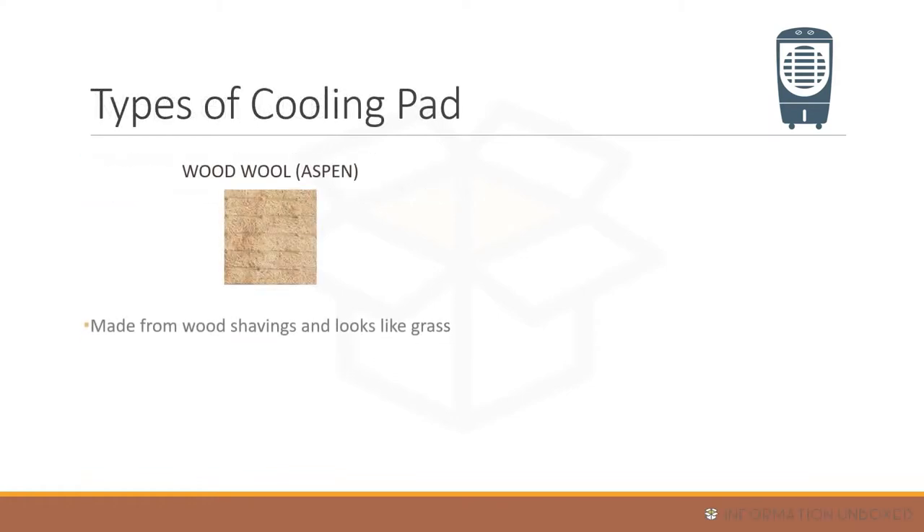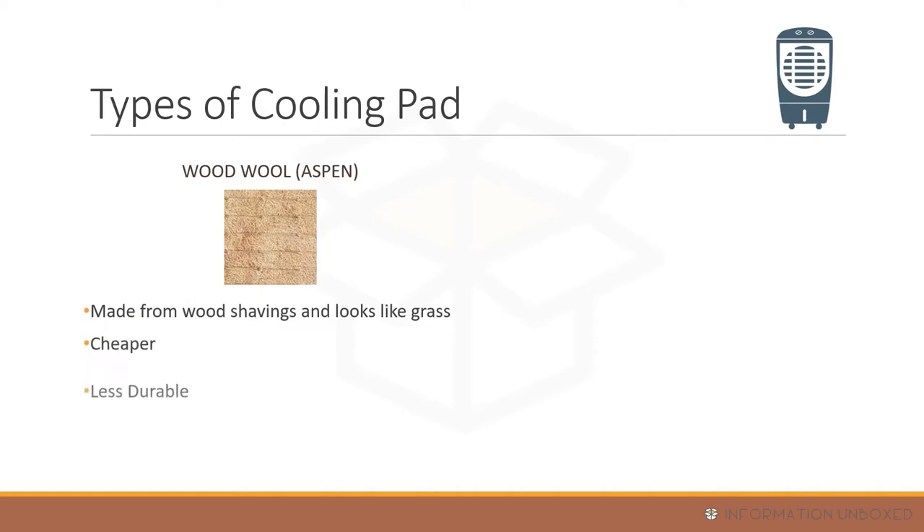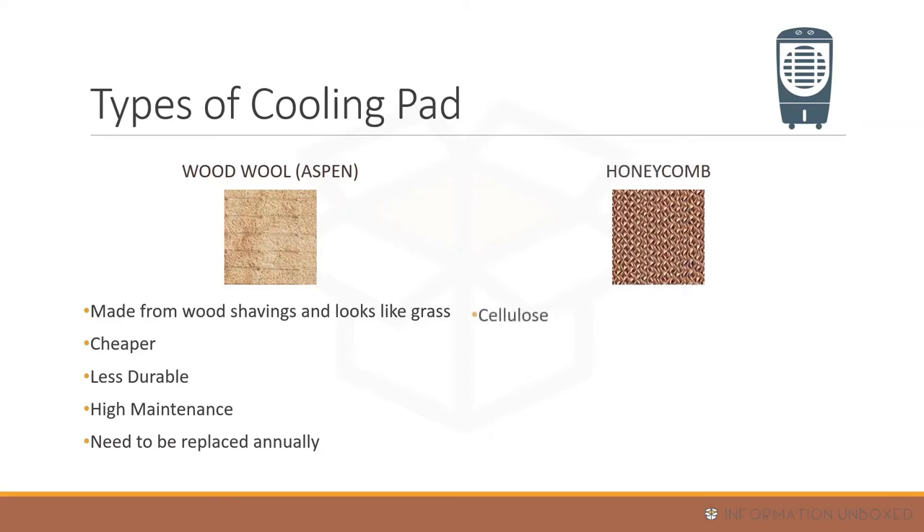Regarding maintenance, you need to replace the water every two to three days to avoid smell, and clean the cooling pads at least once a month. There are two types of cooling pads: wood wool or aspen pads, which are grass-type made from wood shavings and synthetic fiber — inexpensive but less durable, requiring annual replacement. Honeycomb cooling pads are made from cellulose material, more advanced, absorb more water, are more expensive but much more durable with lower maintenance.